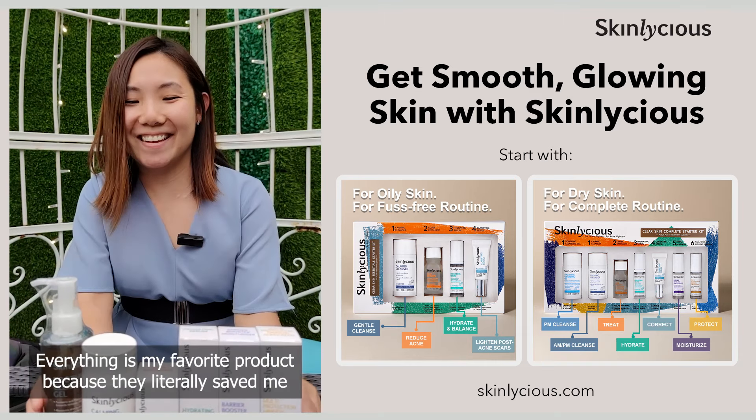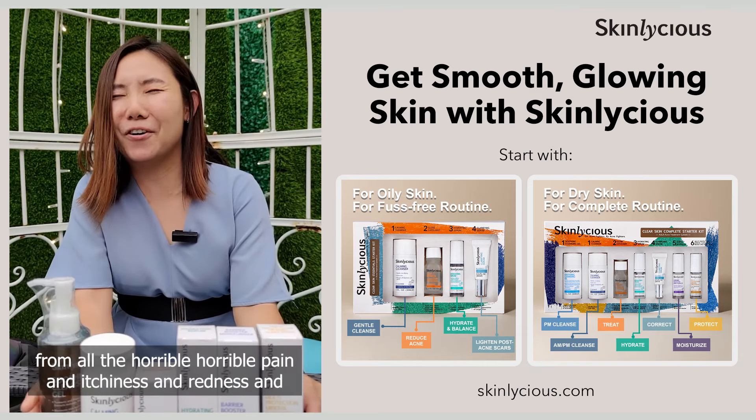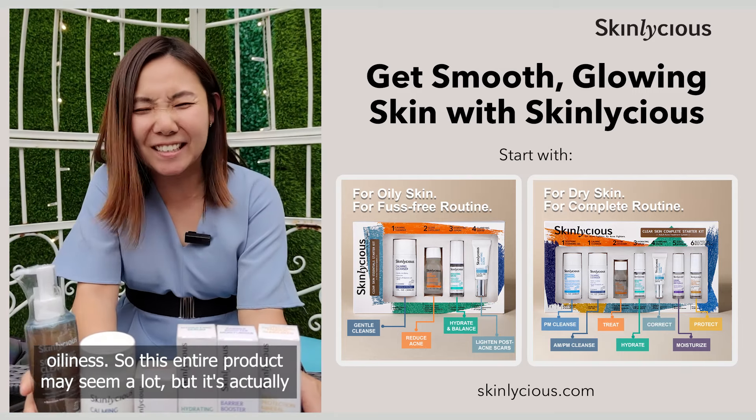Everything is my favorite product because they literally saved me from all the horrible, horrible pains and itchiness and redness and oiliness.